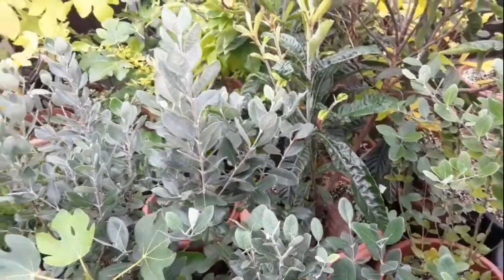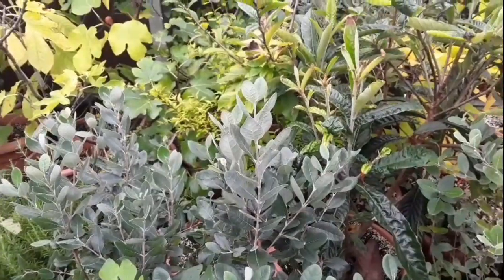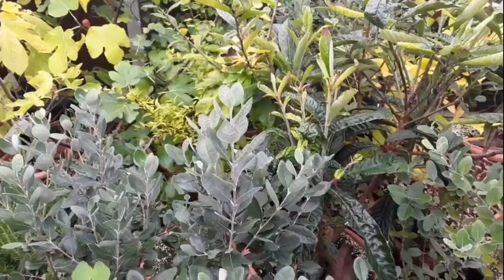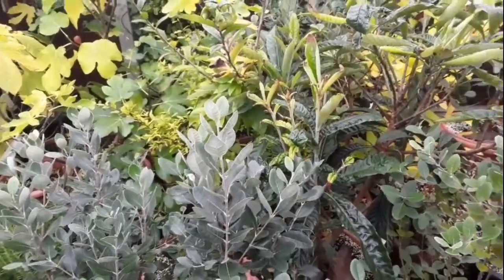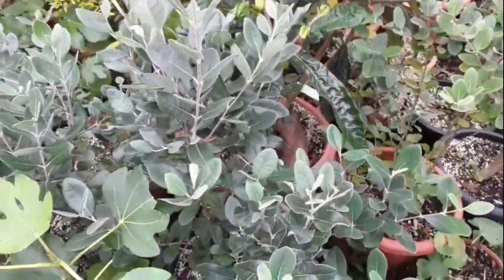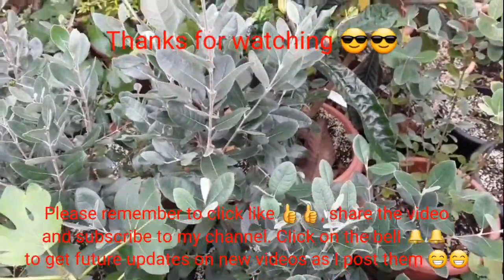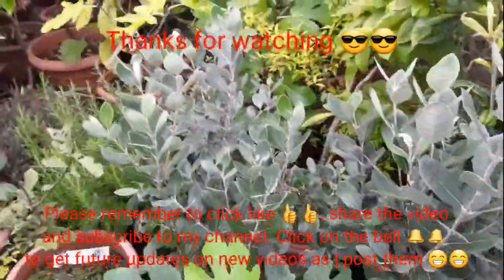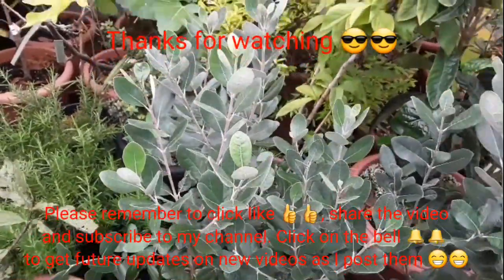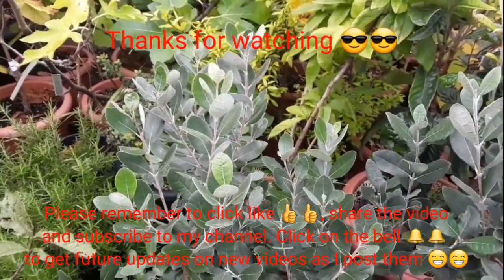So that's the full weekly update on the pineapple guavas for anyone interested. As I get nearer to maturity I will feature them each week, and then we'll have a count to see how long it took from flower to fruit for most of them. Thanks very much for watching. Please give me a thumbs up, share the video with anyone who might be interested, subscribe to my channel, and click the bell if you want updates on new videos. Catch you all soon — Brett out.